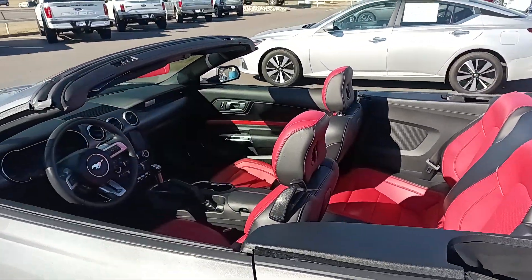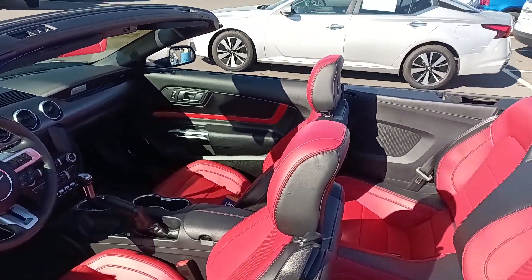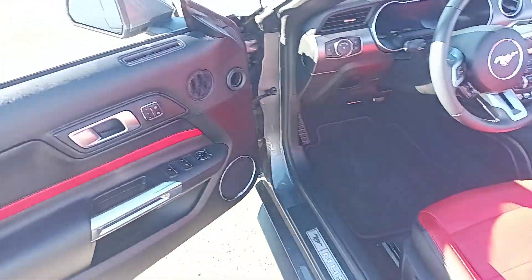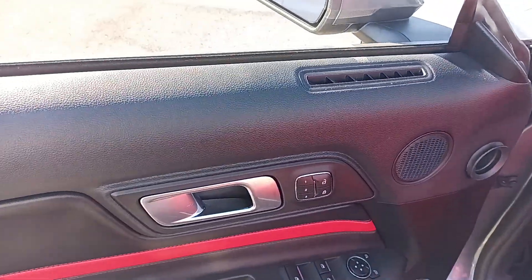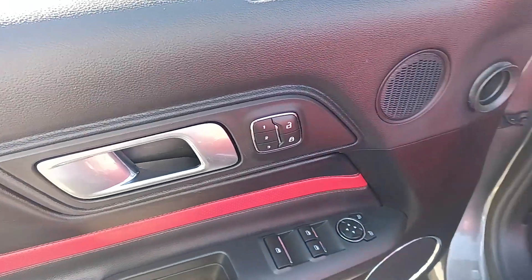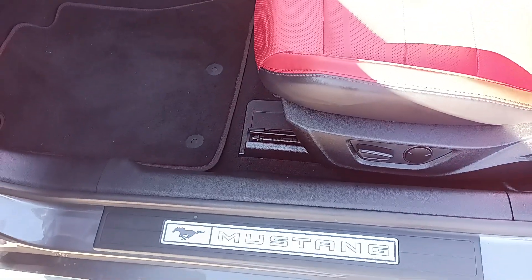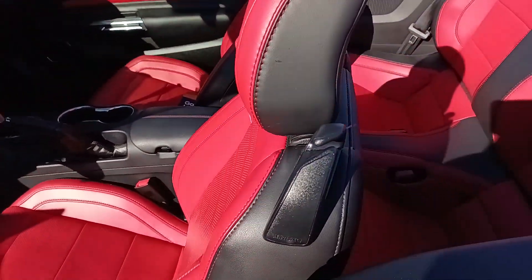Nice, beautiful red interior with black embossed around it with the red stitching. You have black interior here with the red trim. Power windows, power door locks, three-point memory position. You got the Mustang Pony logo in the door seal. Power seats — very nice vehicle.